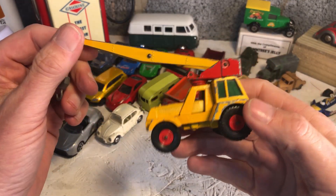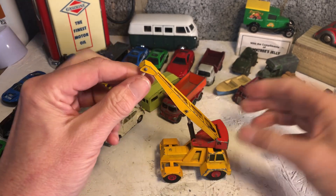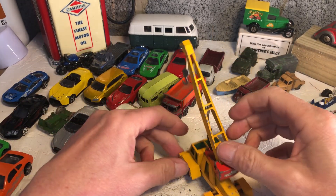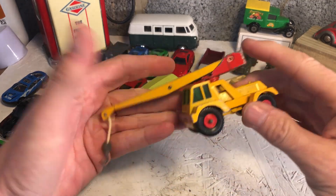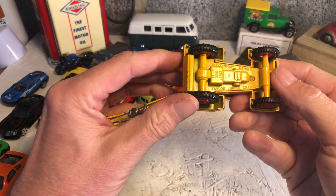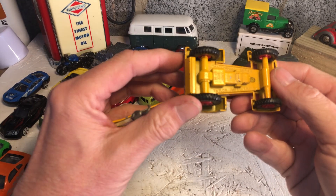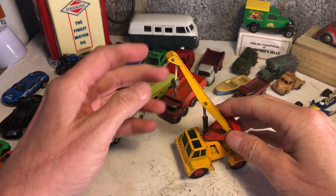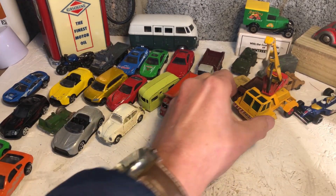Who remembers these as a kid? Little crane - he's all there. The hook might need straightening out. Matchbox King Size number 14, Taylor Jumbo Crane. He's quite tidy.